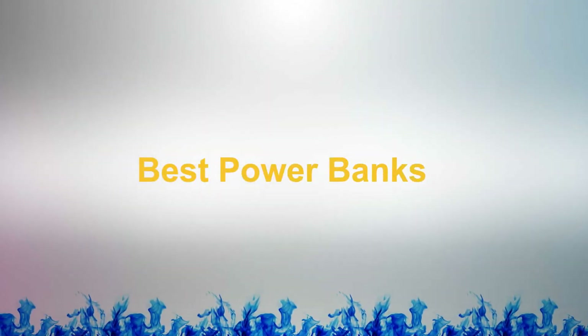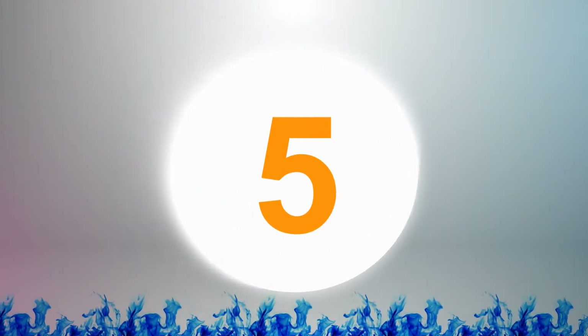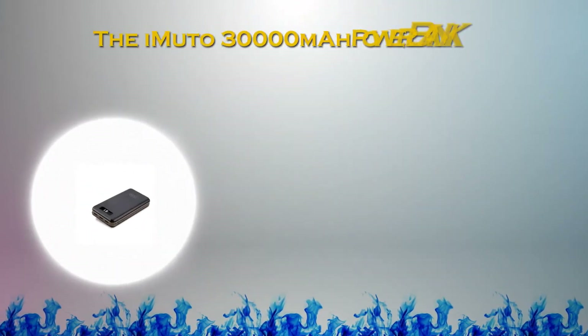Best Power Banks. At number 5 in our list: the iMUTO 30,000 Power Bank.